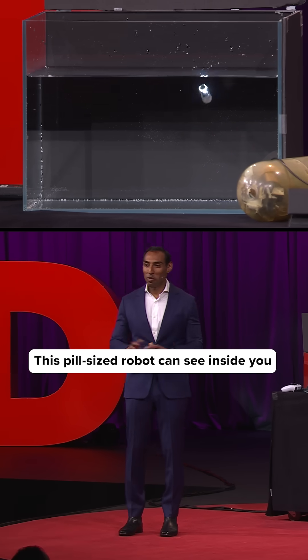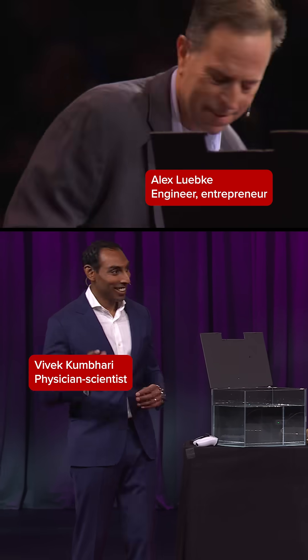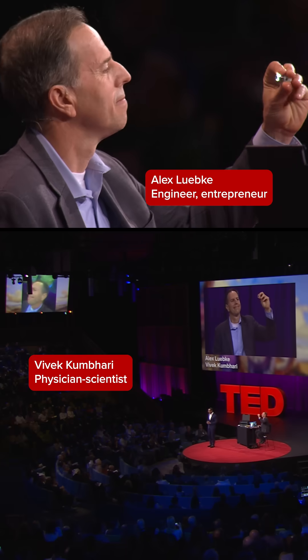So this is our goal: be anywhere in the world, whether you're at home sitting on your couch, visiting space, or right here on stage at TED.